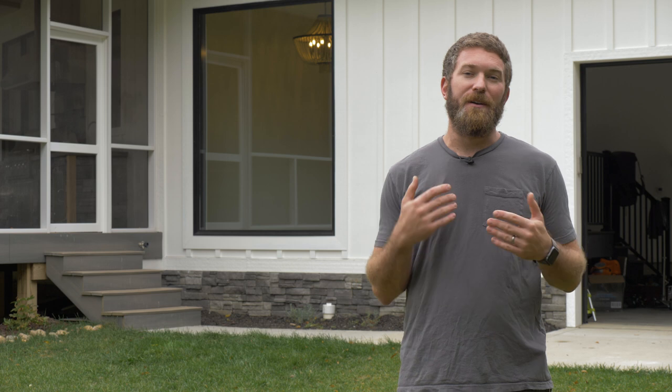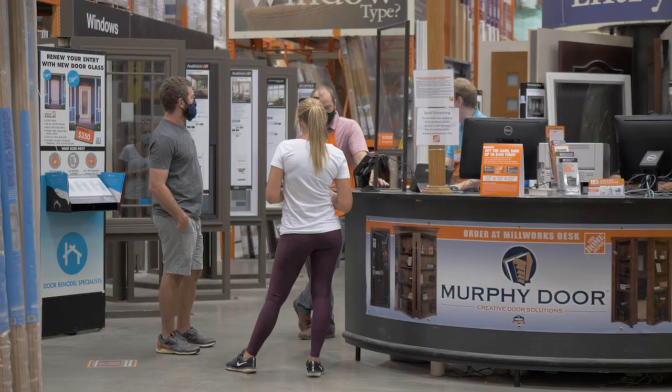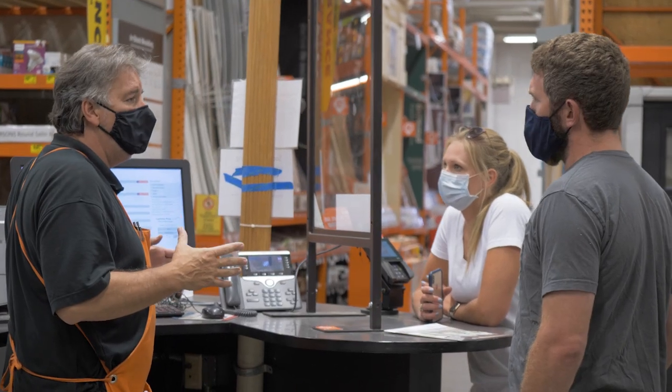We also needed to account for the header above it, which we used two LVLs that were 9 and a quarter inches tall. After some measuring, we determined that we could fit in a 6-foot wide by 8-foot tall window. Then we headed over to Home Depot's millworks department where we could pick out our window.